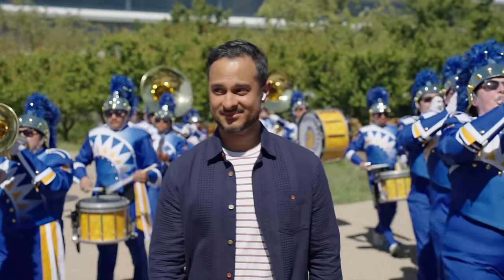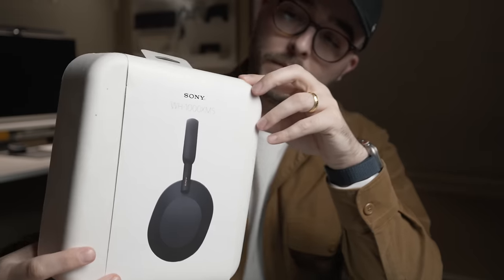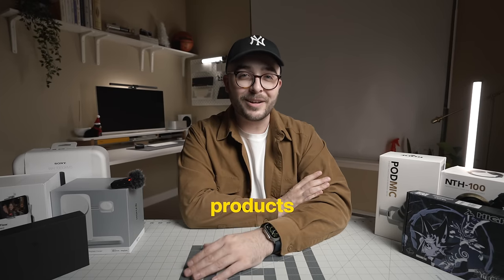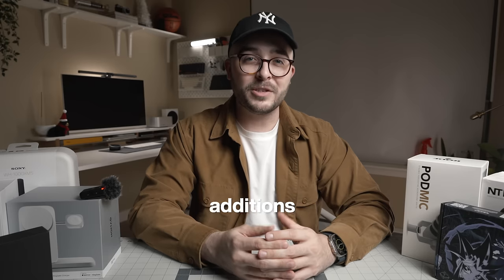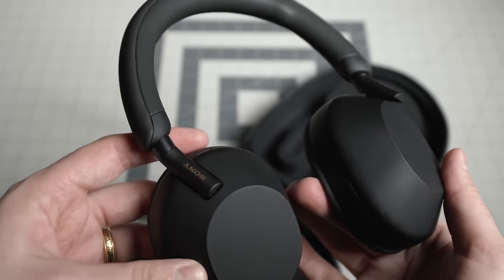My favorite over-ear option is actually not an Apple product at all, but rather the Sony WH-1000XM5s. We gotta work on the naming of these products, Sony. There's a reason you see these literally everywhere — it's because they're comfortable to wear, they sound amazing, and the battery life lasts so long. I've been flying with these and putting them through the paces for the past few months, and I think it's safe to say they're one of my favorite new additions to my tech kit for 2023. And while Sony did give me these headphones, they're not paying me to say any of this — I'll be using these for years to come.